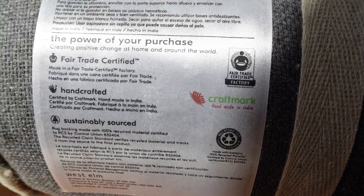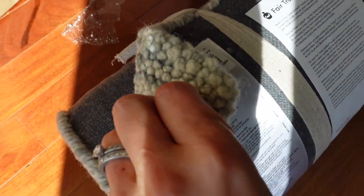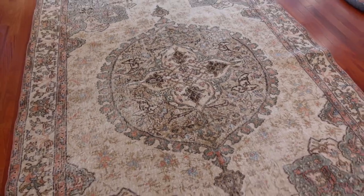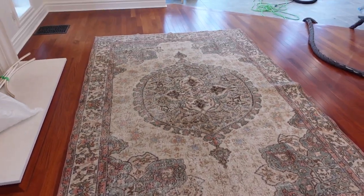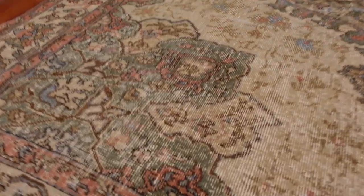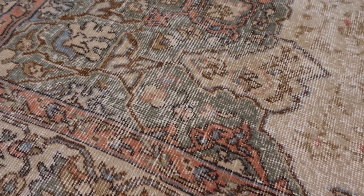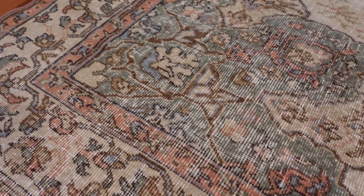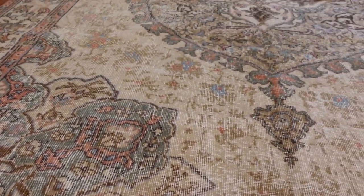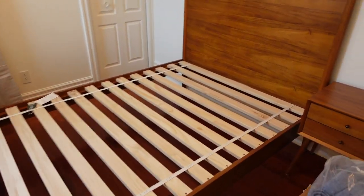Here's our rug for the master bedroom — again, no rubber backing. It's 100% wool. I'm super pleased with this vintage rug. 100% wool is the way to go — no added plastics or glues. I got this one via Etsy.